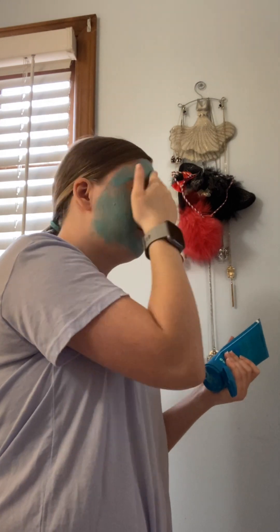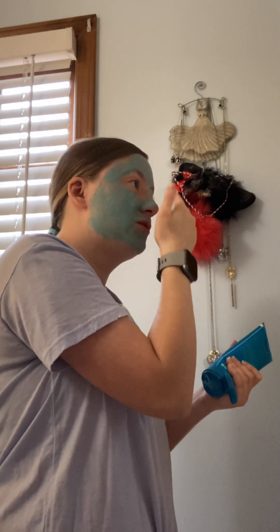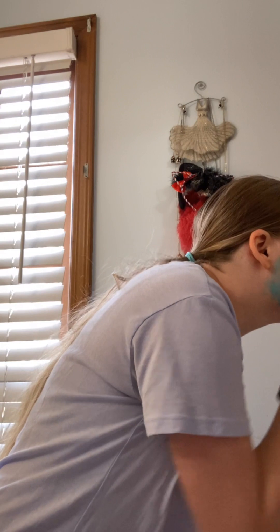I have to let this dry for eight to ten minutes, so I think I'm going to do about nine minutes. I look kind of scary but don't mind me.